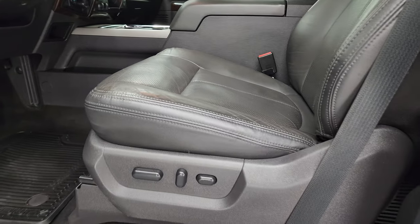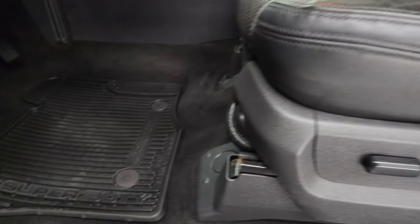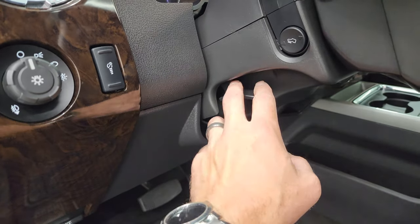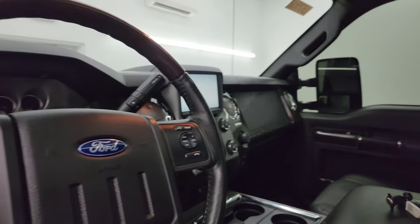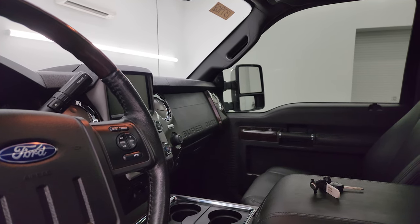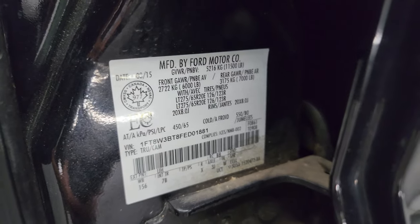Inside, the Platinum package gives you black leather bucket seats in the front with 'Platinum' stitched into the backrest — looks really good. Both front seats are heated and cooled and power-adjustable. You get factory all-weather floor mats, auto headlamps, power pedals, tilt telescopic steering wheel, and power windows, locks, and mirrors. There's the tire and loading information sticker, and there is the VIN sticker as well.